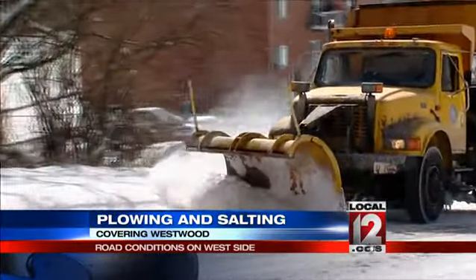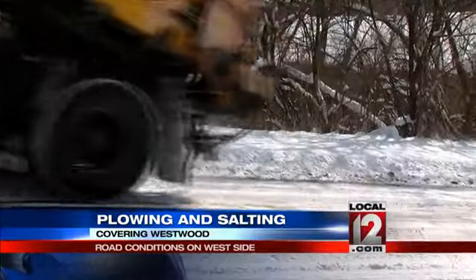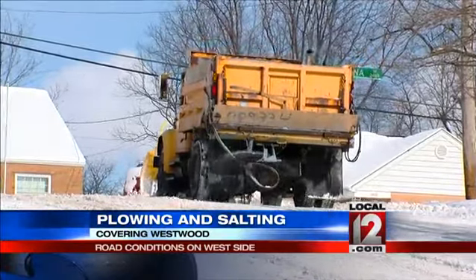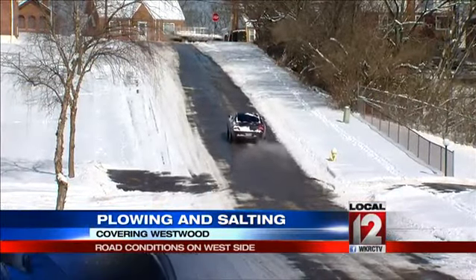And remember what Mustang Drive looked like at the beginning of our story? Well, half an hour later, after the magic plow put down its magic salt — check this out. So much for the Winter Olympics.